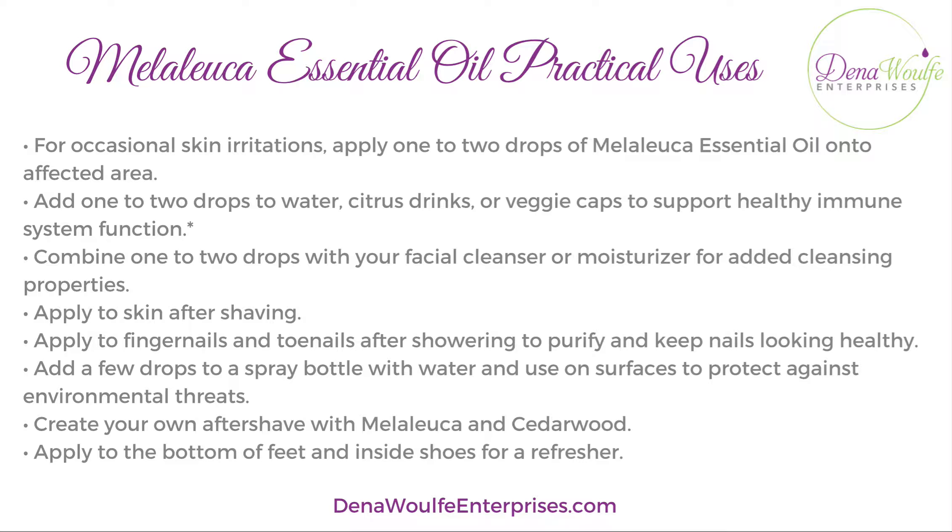You can add it to skin after shaving, and apply to your fingernails and toenails after showering to purify and keep nails looking healthy. You can add a few drops to a spray bottle with water and use it on surfaces to help protect against environmental threats. You can also create your own aftershave with Melaleuca and cedarwood. Apply to the bottom of the feet and inside shoes as a refresher — it also helps eliminate odor from shoes.